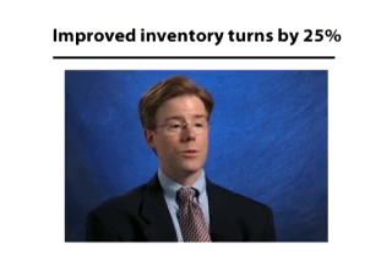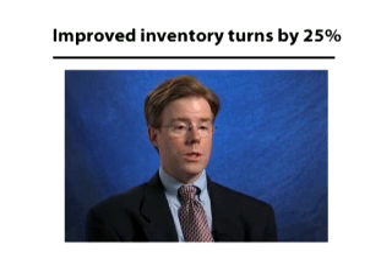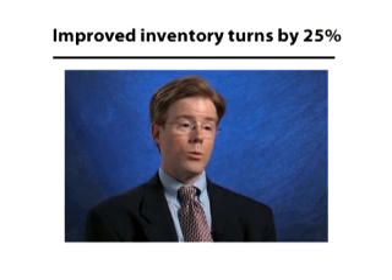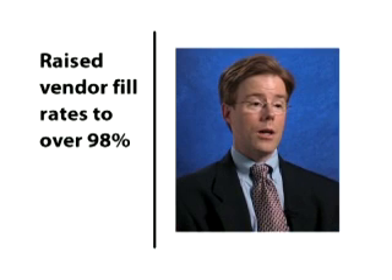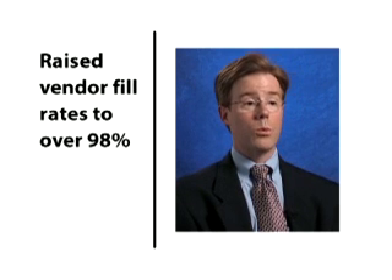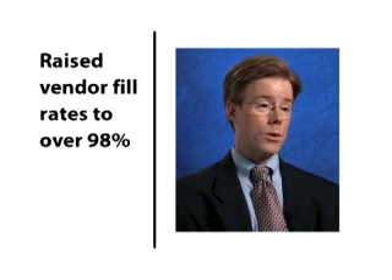Other benefits that we've seen, especially for our strategic alliance partners, include examples where we've had a 25% improvement in inventory turns and a 20% improvement in the inventory they need to support us — all while vendor fill rates from those vendors have improved from the low 90s to north of 98%.